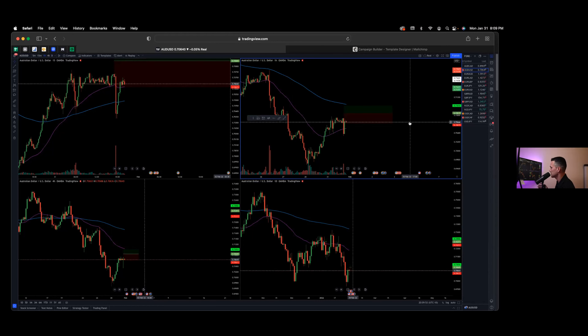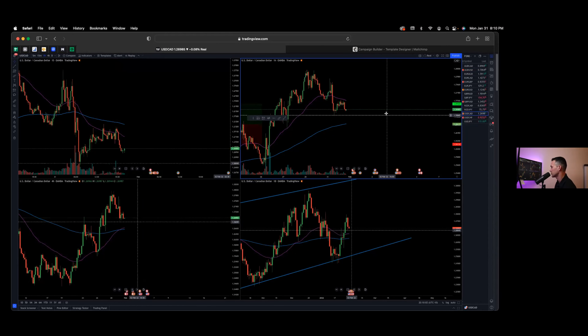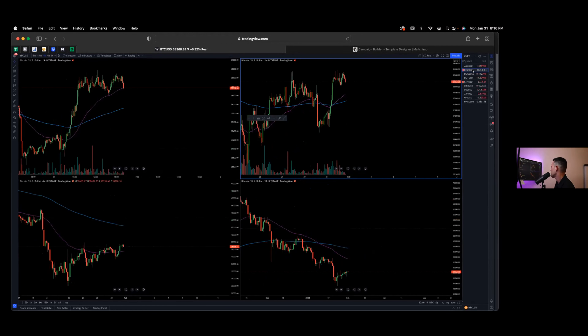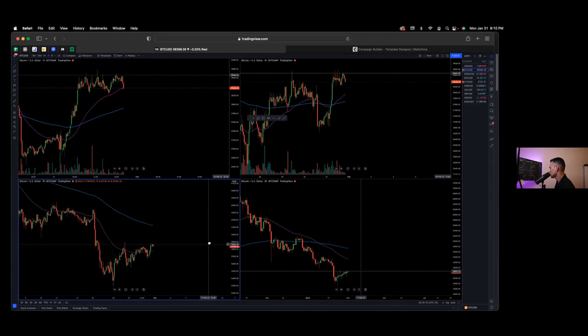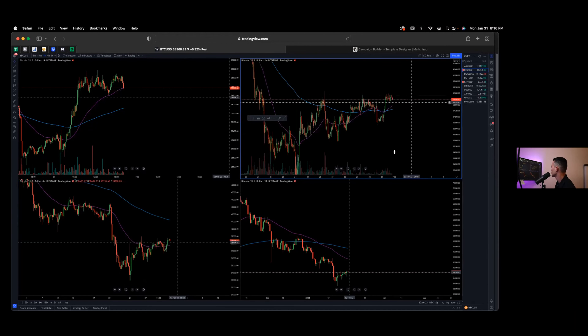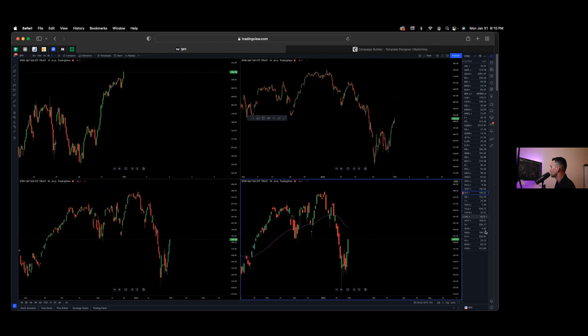So my pairs are AUD/USD, EUR/GBP, EUR/USD, GBP/USD, USD/CAD (watching but not actively entering), and Dollar Swiss — about five to six pairs. On Bitcoin: it's making a little run up, which is awesome to see, but volume is not too high, so although the bulls are trying, the volume is quite low.